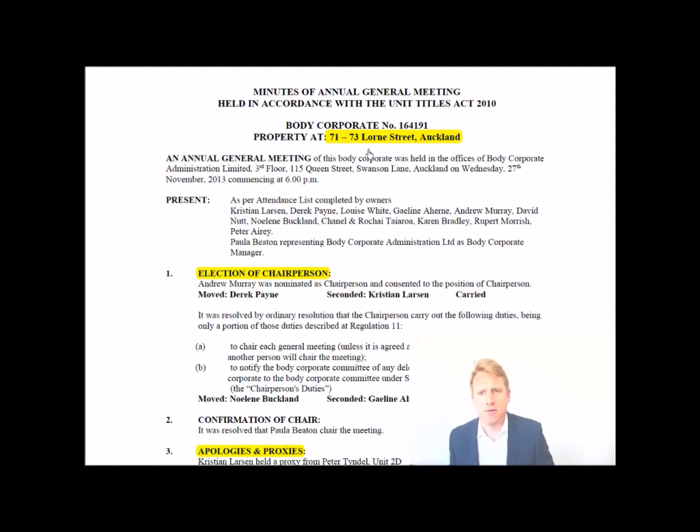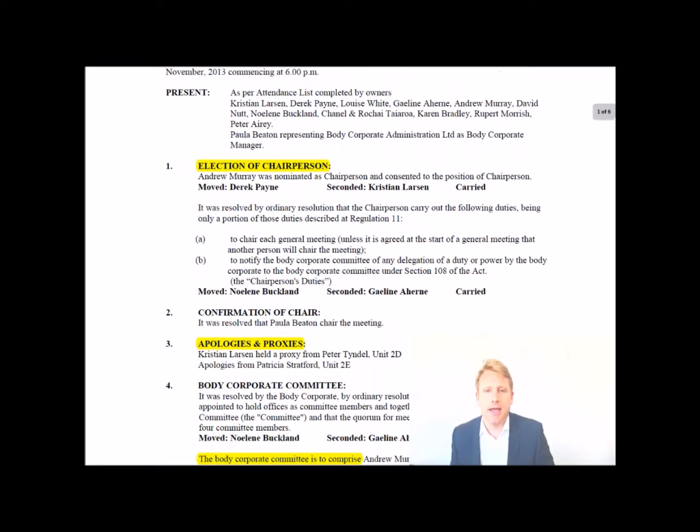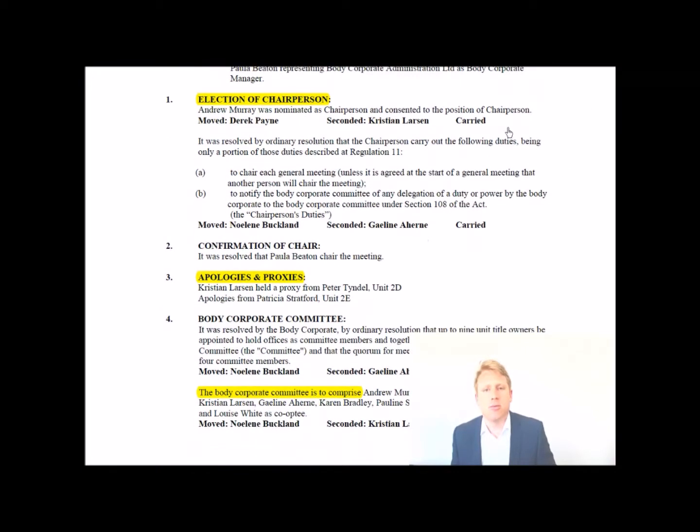Here we can see the property is at 71-73 Northern Street — the Regency Apartments — and this is the general meeting. Firstly you have who's present, then the election of the chairperson. You can see I am the chairperson of the Regency Apartments. When you see 'moved' and 'seconded' in the minutes, that means a motion was proposed and agreed upon by those present.